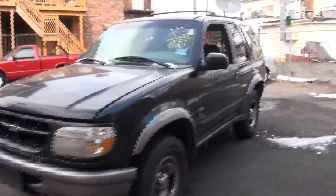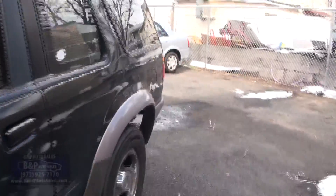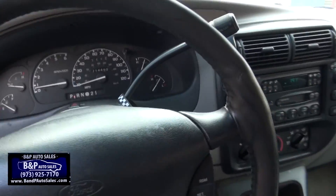Ford Explorer Sport brought to you by BMP Auto Sales. This is our extra storage lot — we have a lot of tech specials here. This is a 1997 Explorer. It hasn't even been cleaned yet, but we definitely wanted to get it online. We're getting a lot of response on these cheaper vehicles we have in stock, and actually sold a few this morning.